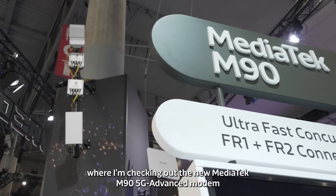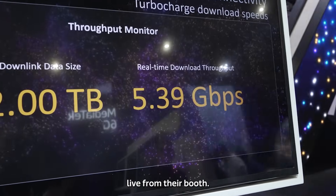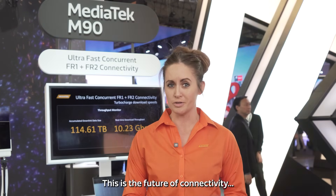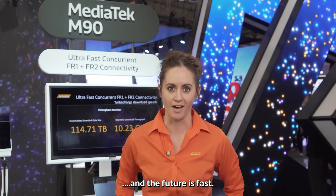Hello and welcome to MWC 2025, where I'm checking out the new MediaTek M90 5G Advanced Modem live from their booth. This is the future of connectivity, and the future is fast.